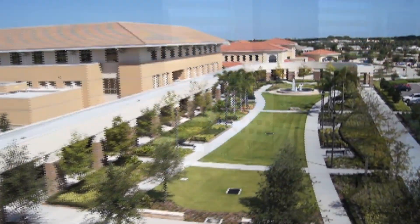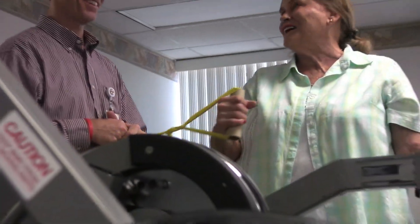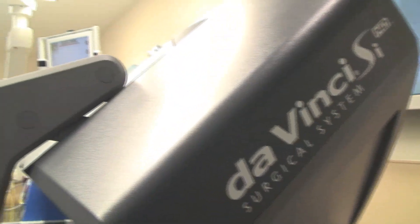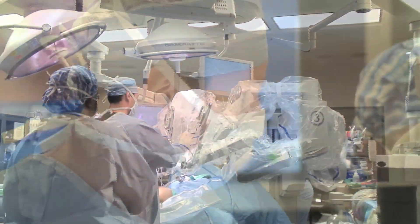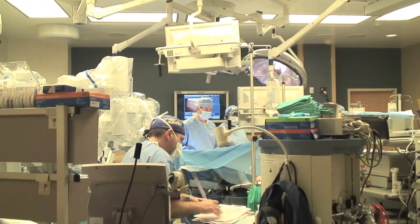Just beyond that, you'll find Health First's newest pro-health and fitness center and rehab center. From emergency care to the latest innovation in general robotic surgery, Viera Hospital is where you'll find cutting-edge equipment and the skilled doctors and nurses dedicated to serving you.